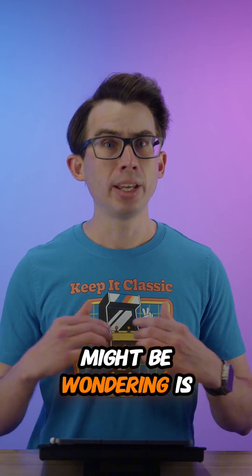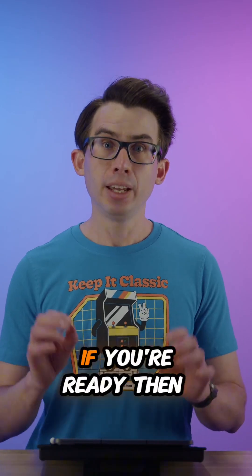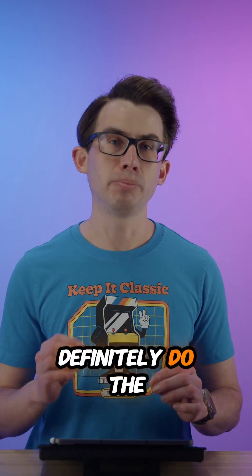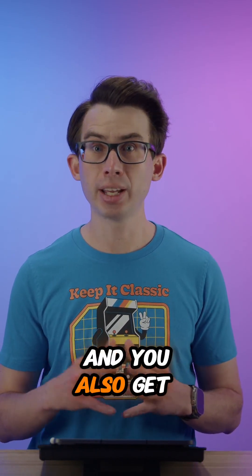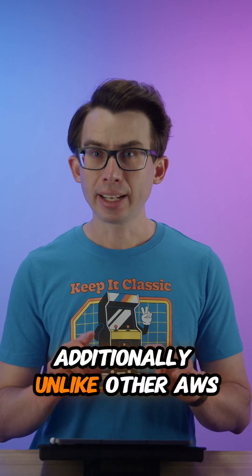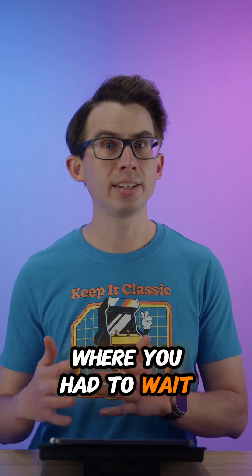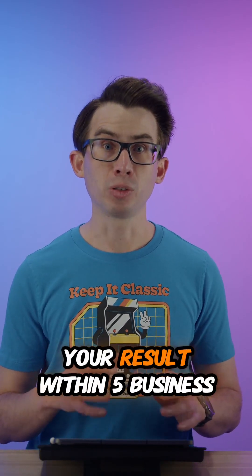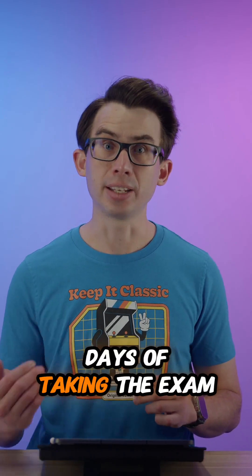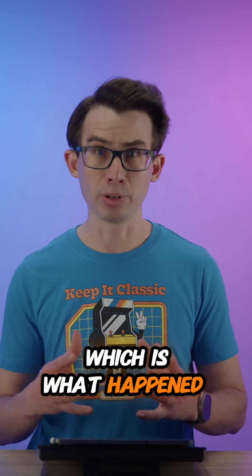So the next thing you might be wondering is, should you wait for the standard exam or do the beta? If you're ready, then definitely do the beta. The cost is lower than doing the standard exam and you also get exposure to more questions. Additionally, unlike other AWS beta exams in the past where you had to wait until the beta period was over to get your result, for this exam you will get your result within five business days of taking the exam, although usually you get it within 24 hours, which is what happened with me.